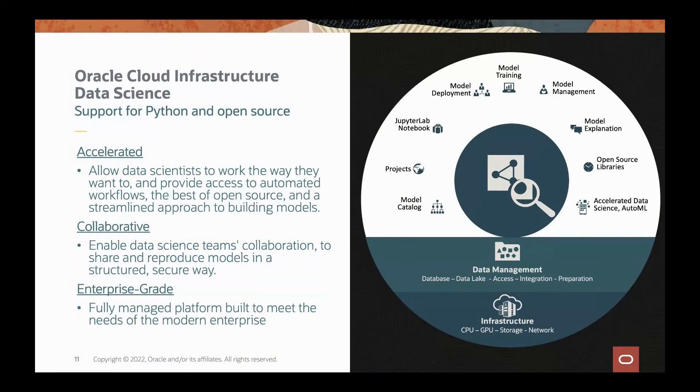To solve modern AI and machine learning project challenges, we introduced the Oracle Cloud Infrastructure Data Science Service, which provides three key components. It empowers data scientists with access to automated workflows, the best open source packages, and a streamlined approach to building models. It provides a collaborative environment that enables data science teams to share and produce models in a structured and secure way, and it is an enterprise-grade, fully managed platform built to meet the needs of modern enterprises.